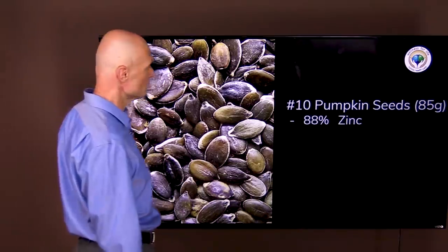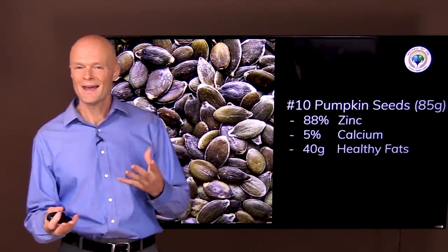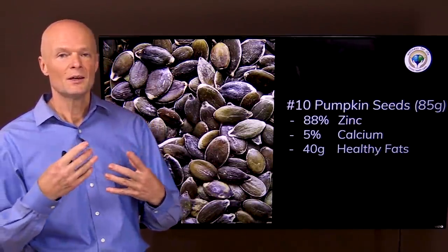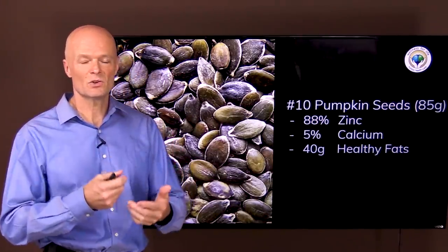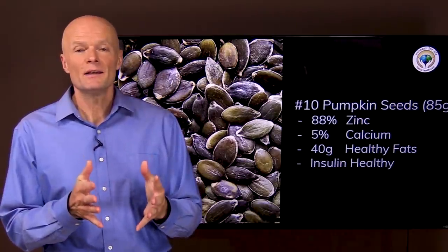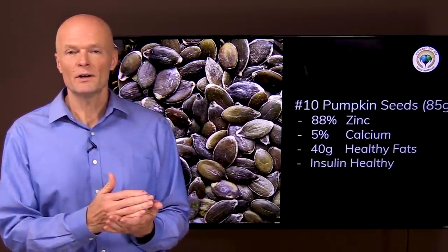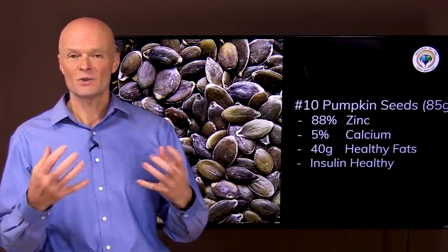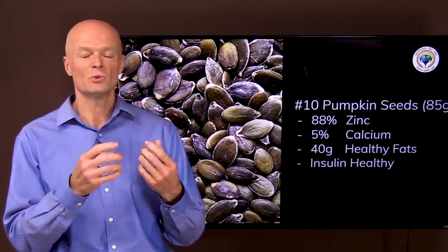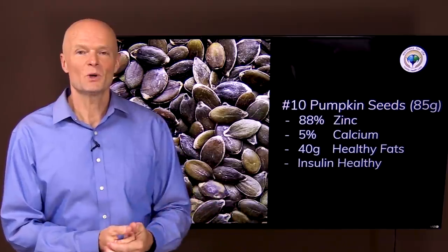Food number ten is pumpkin seeds. Three ounces (85 grams) gives you almost all the zinc you need in a day, 5 percent calcium, and 40 percent healthy fats. They're not as potent as fish fats since fish fats are already in the EPA/DHA form we need, but some of these fats can be converted into those end products — and all of that without spiking insulin. It's about getting a wide variety of whole foods. Even more important is not doing things that stress and destroy your immune system. The vast majority of health problems come from damage done by sugar, chemicals, and stress.